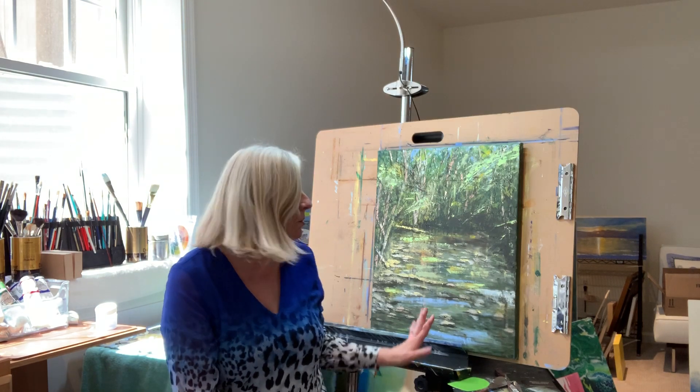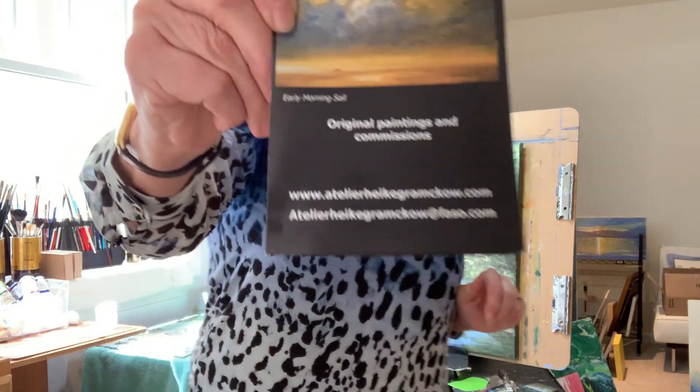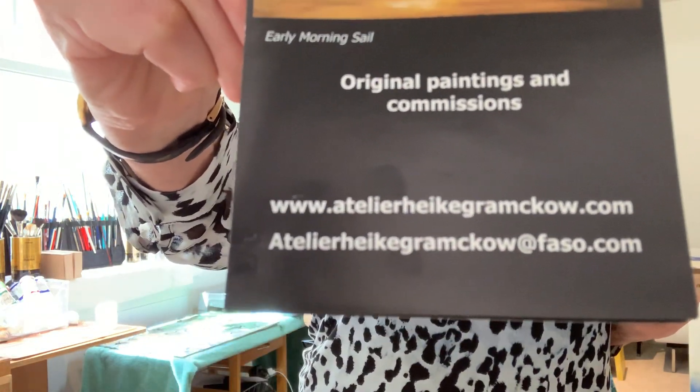I am still playing around with it all the time. I think like all of us, every time I do a painting, I want to do something different and new in the next one. If you're interested, you can see my work on my website online — it's www.atelierheikgramco.com — or you can just drop me a line, and eventually we'll probably meet in person when all the exhibits are on again. Thank you for checking in. Keep on painting.